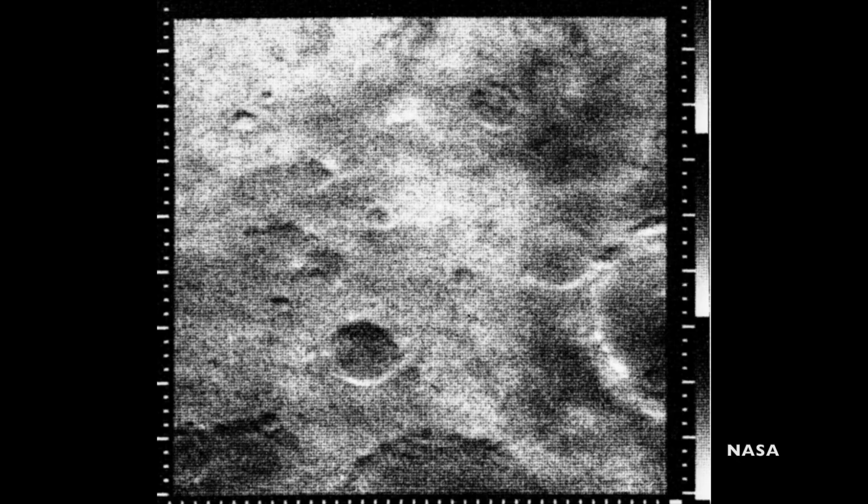We have been seeing new worlds in the solar system almost as long as we have been exploring space. The first ever views of another world came from Mariner 4. On July 14th of 1965, it flew by Mars and took the first ever images of the planet's surface.